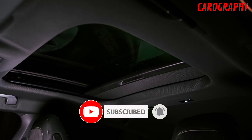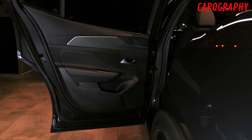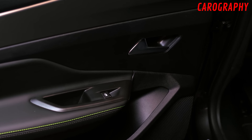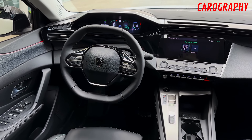Safety features. Safety is a top priority in the Peugeot 408, and the interior is equipped with a host of advanced safety features. From adaptive cruise control to lane keeping assist and blind spot monitoring, this car is designed to keep you and your passengers safe and secure.